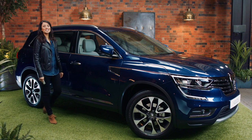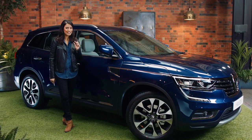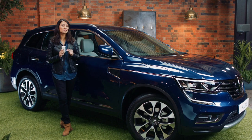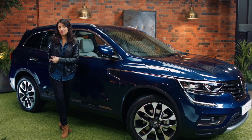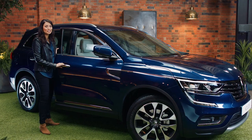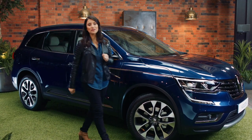Renault has designed the Koleos with plenty of useful features to make your daily journeys that little bit easier. First up, the hands-free key card. The great thing about this is that you never have to hunt around for your keys again. As long as you have it on your person, for example in your pocket or in your bag, all you have to do is walk up to the car, push this button and the car unlocks. Walk away and the car locks itself automatically.